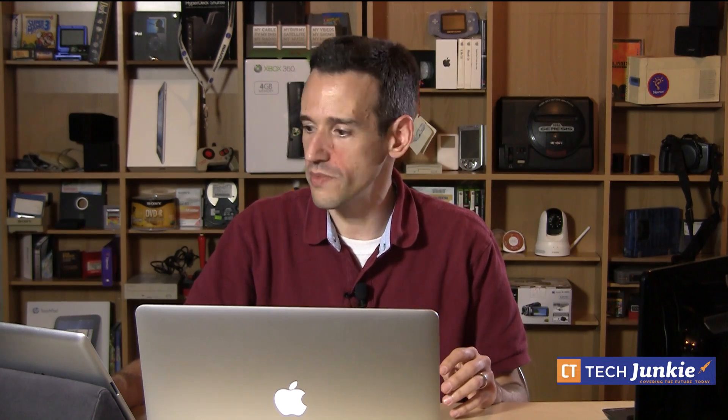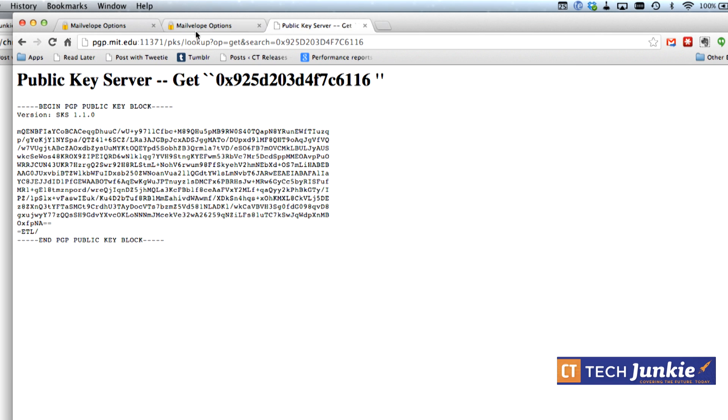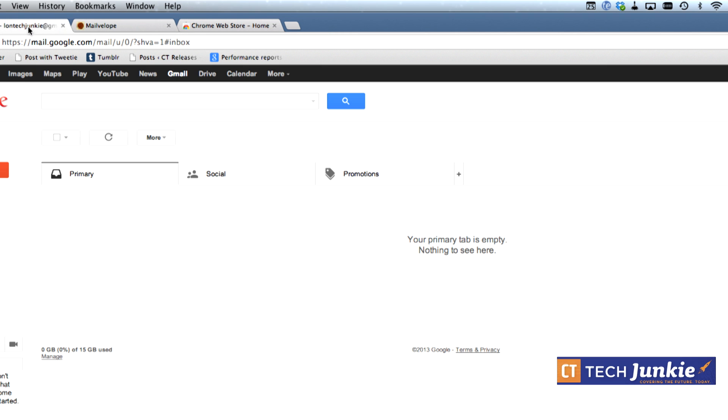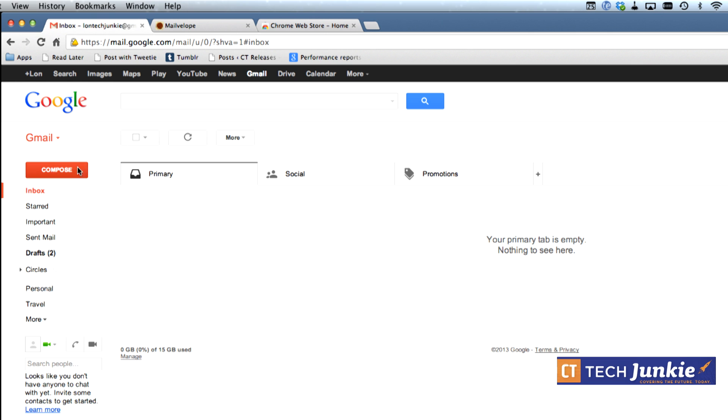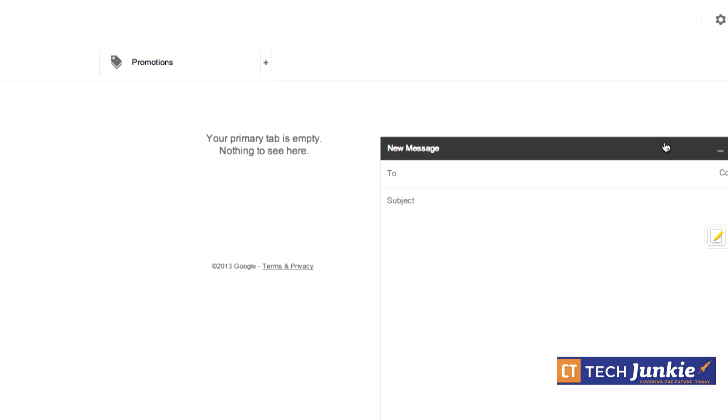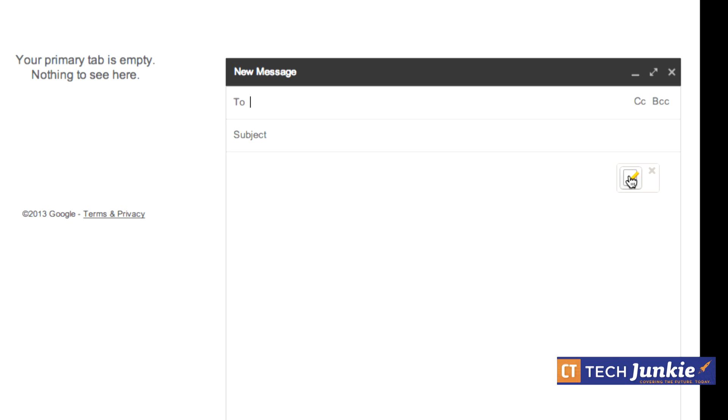This public key is compatible across a whole bunch of different PGP apps — not just MailVelope. In future episodes we'll cover tools for iPad, iPhone, Android, Windows, and Mac. Now with the key on the public key server, let's hop over to the email system. We'll compose a message and send it to ourselves.